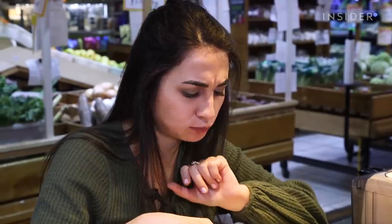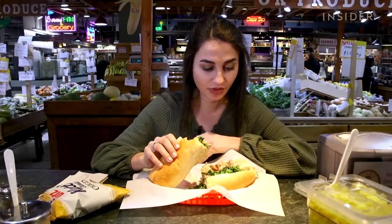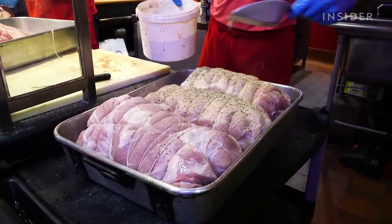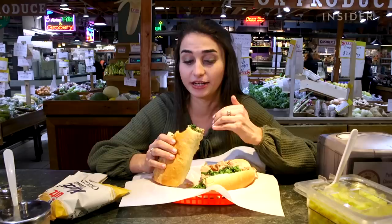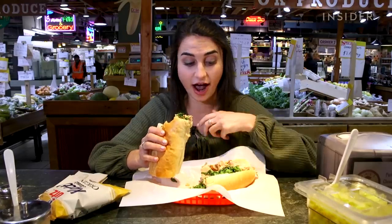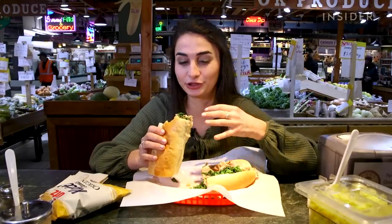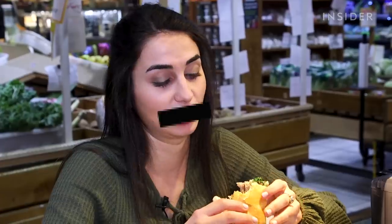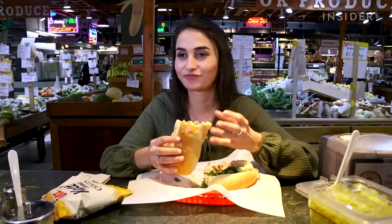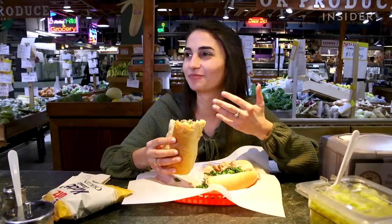It is so juicy. Honestly, this pork is so rich in flavor. They salted it, added pepper, added rosemary — there's an assortment of spices, and you get that pack of flavor in every single bite. The broccoli rabe is great. I don't know if I honestly need it, because I really just love the pork and provolone combination. The flavor is just on my tongue. It's just really good.